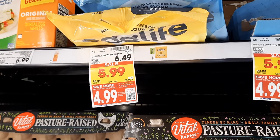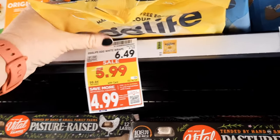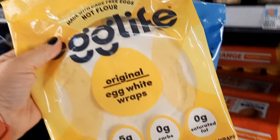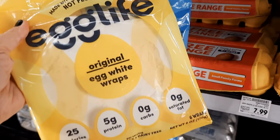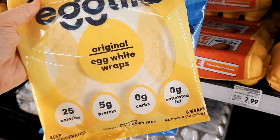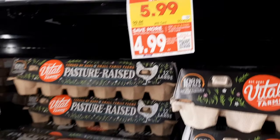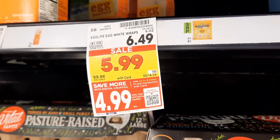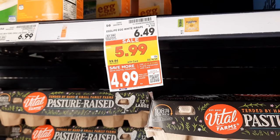I'm going to grab two of the Egg Life wraps, regularly priced at $6.49 and on sale for $5.99 each. We have a $1 off one, five-time digital coupon and a $2 off two manufacturer coupon — $4 off in coupons total — so we pay $7.98 for both. Then we submit to Ibotta for $1.50 back on one, limit two times, getting $3 back. I don't have a Merrifield rebate but some of you might. My final cost is $4.98 total, or $2.49 each.